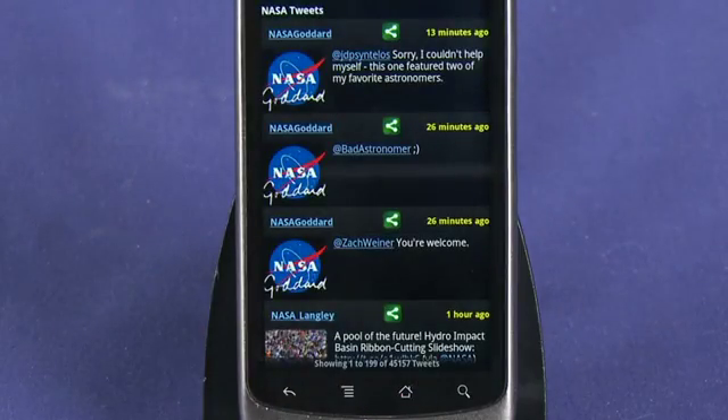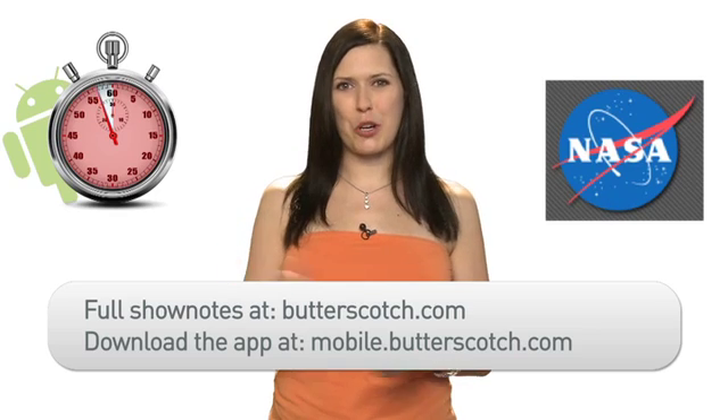With such a wealth of content, it is surprising this app is completely free to download. For more information on this and other great mobile apps, visit butterscotch.com. To download this app now, visit mobile.butterscotch.com.